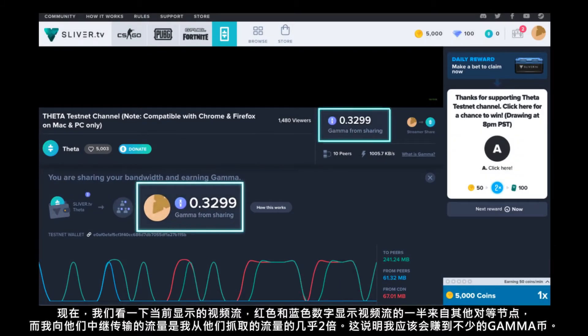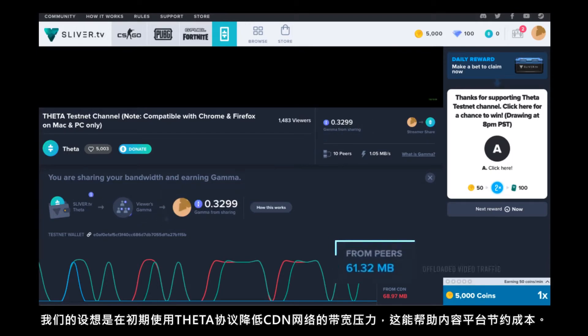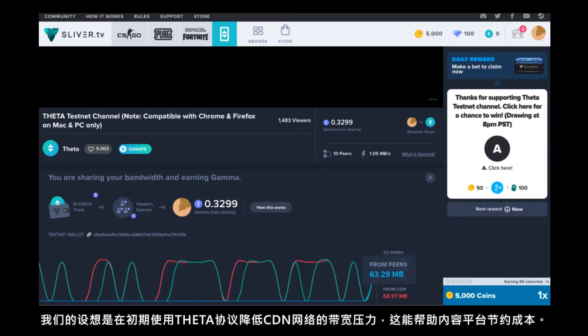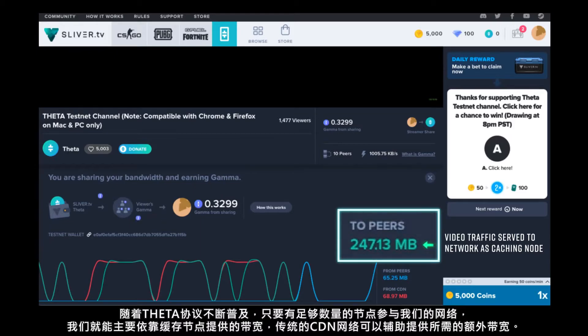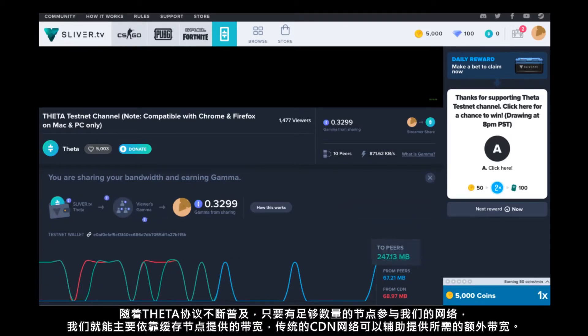I'm serving up almost twice the video traffic I received to my peers, and in doing so I'm earning gamma tokens. What we envision is that initially the Theta protocol can help offload CDN bandwidth for end viewers, and this helps cut costs for content platforms. When the Theta protocol becomes dense enough and there are enough nodes participating in our mesh network, we can rely primarily on bandwidth coming from caching nodes and supplement any additional required bandwidth from a traditional CDN.